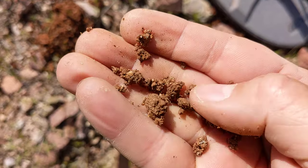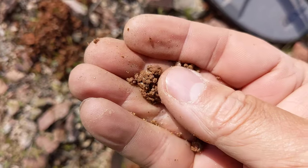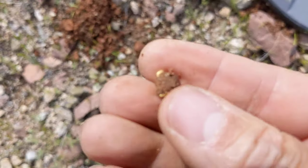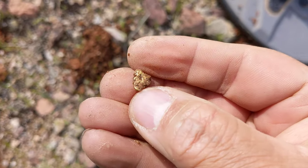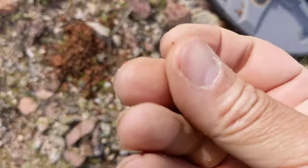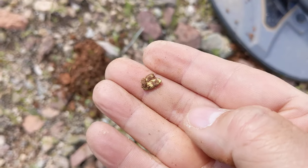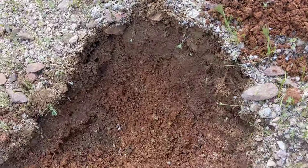Maybe you guys can help me find it. I think I feel something heavy right there. There it is — a little chunker! She's pretty, she's kind of small though. I can definitely feel a little bit of weight — probably like a half a gram or a little bit more maybe. There you go guys, so that's what you get out here. At least we know there's definitely something out here.